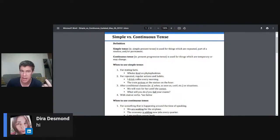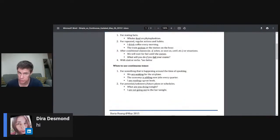The present continuous tense is am, are, or is plus ING: I am speaking, I am reading. It also helps to ask students to explain what their friend is doing — my friend is watching. When to use the present tense: for stating facts, like 'whales feed on plankton'; for repeated regular actions and habits, like 'I drink coffee every morning' or 'the train arrives at the station on the hour'; and after conditional clauses like if, when, as soon as, until — for example, 'we will wait for her until she comes' or 'what will you do if you fail your exams?'